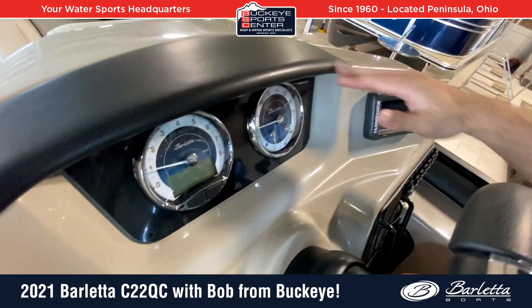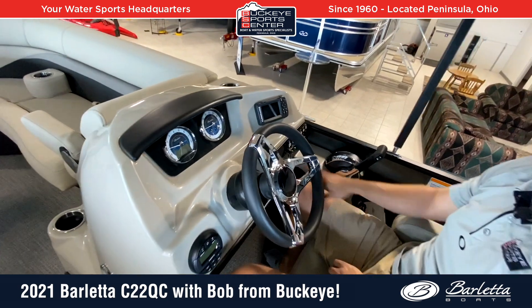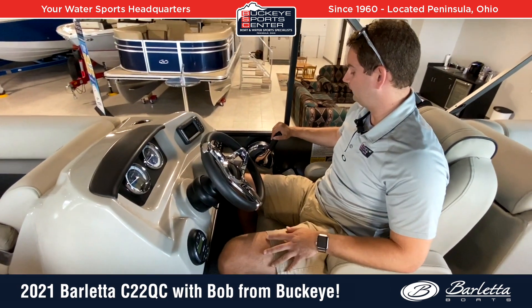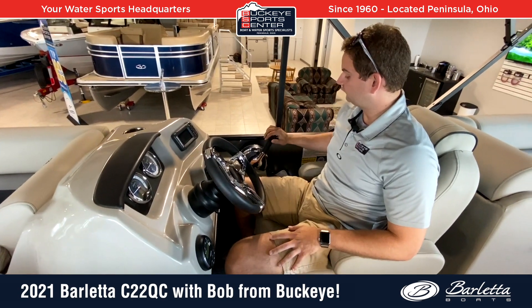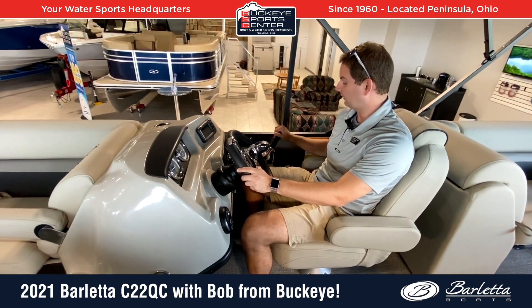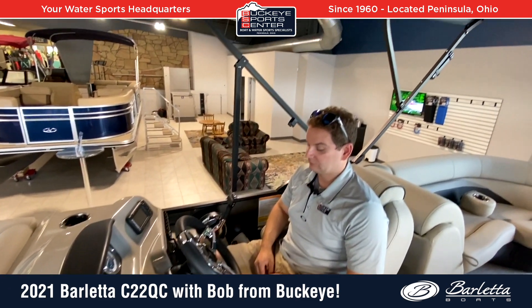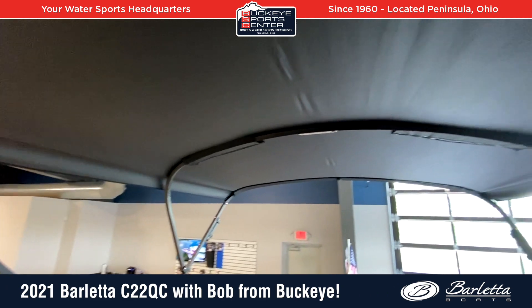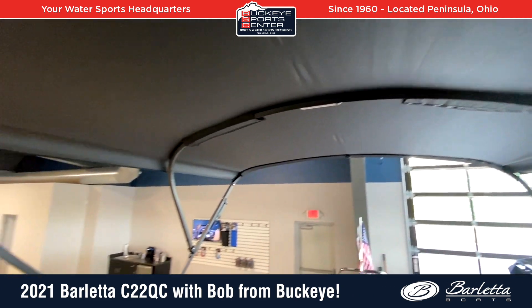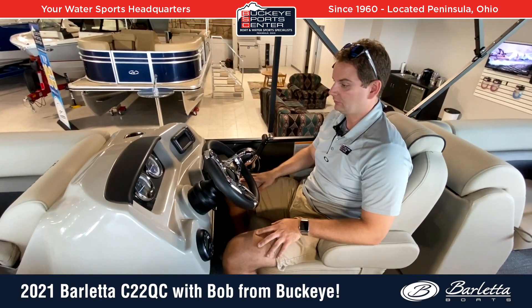They also do little things like the visor up here rather than a cheaper windshield, as well as a standard GPS fish finder unit and cell phone holder. The ergonomics are really convenient — for throttle control, I can keep my elbow on the armrest and throttle the boat back and forth. The power Bimini top is standard on all Barlettas. If you trailer a boat or have a boat lift under a canopy, this makes life way easier. It's normally a $2,000 option on most brands, but it's a standard feature on Barletta.